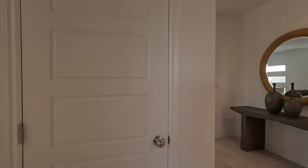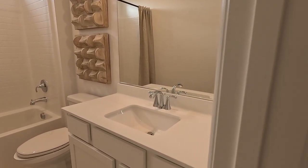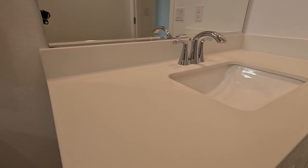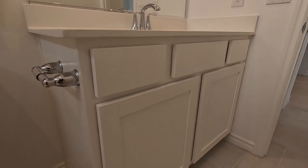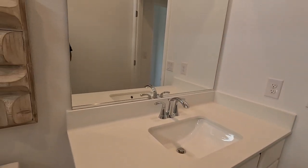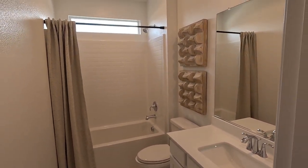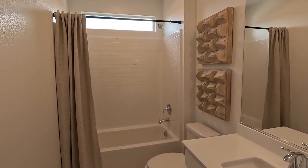Behind door number two, got storage. Then our secondary bath. It would have been cool if they made this into the full suite — this does give your guests somewhere to go, though, so it makes sense. And your tub and shower combo, modern window above included.